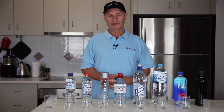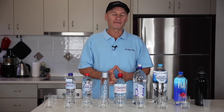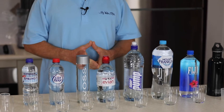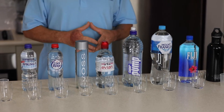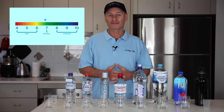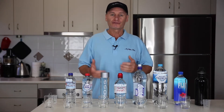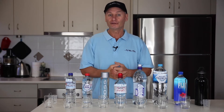G'day folks, Rod from iWaterfilter here today. What we're going to do is just have a look at a few of the bottled waters that we've got available in this country. It's sort of become common knowledge nowadays that human beings should be drinking water with a pH level above 7 pH. So we just thought we'd do a few tests and just see what's available out there for us to consume, okay?